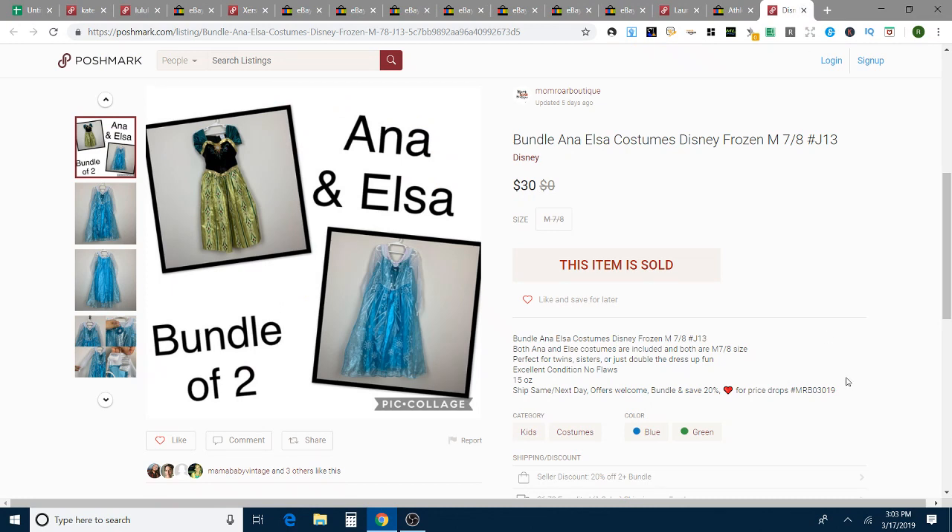This is an Anna costume and an Elsa costume — both Disney Parks Authentic. I think I showed these in my bins haul. They were the same size, so I put both up. I had it listed for $39, and I took an offer of $30 for both of them together. They're pretty lightweight, and those took nine days to sell on Poshmark for an offer of $30.